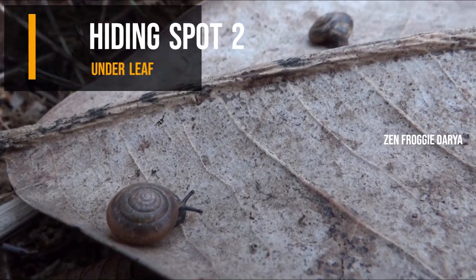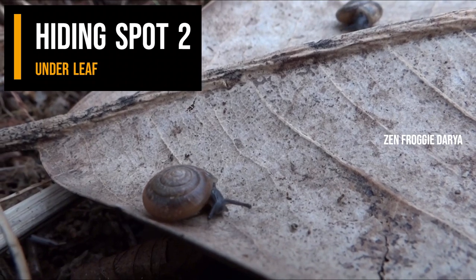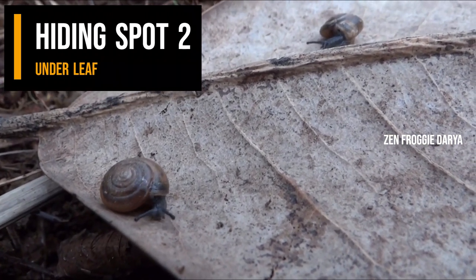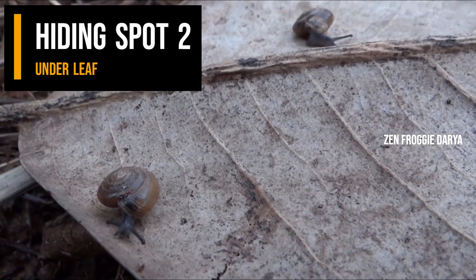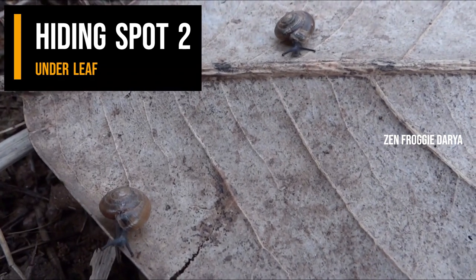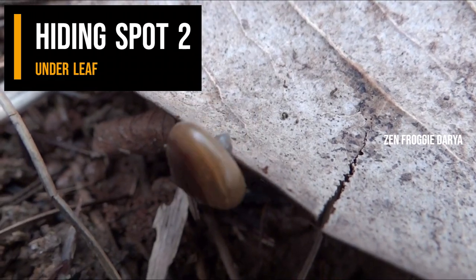Hiding spot 2: underleaf. These two snails were resting on the underside of a magnolia leaf. After I had flipped this leaf upside down, the two snails poke their heads out of their shells and start searching for shelter from the warm sun. When the sun is out or it is windy, snails search for darker, less windy places to rest so they can stay moist.